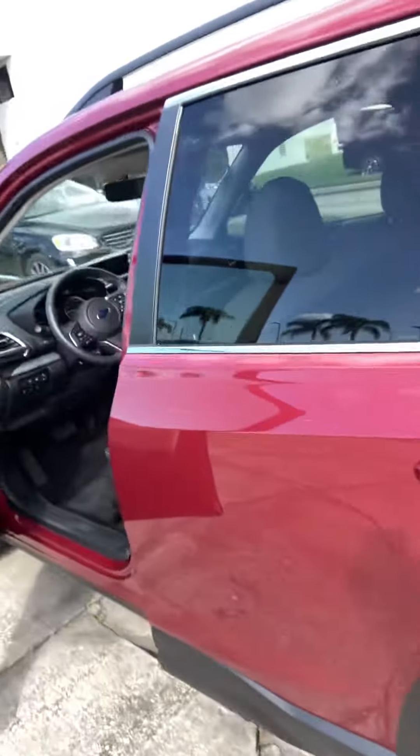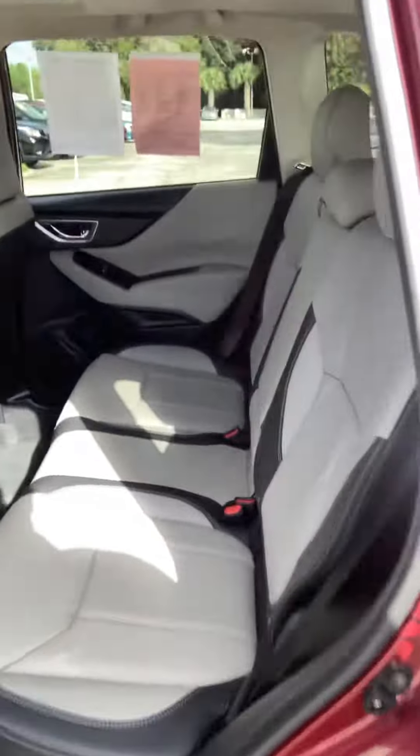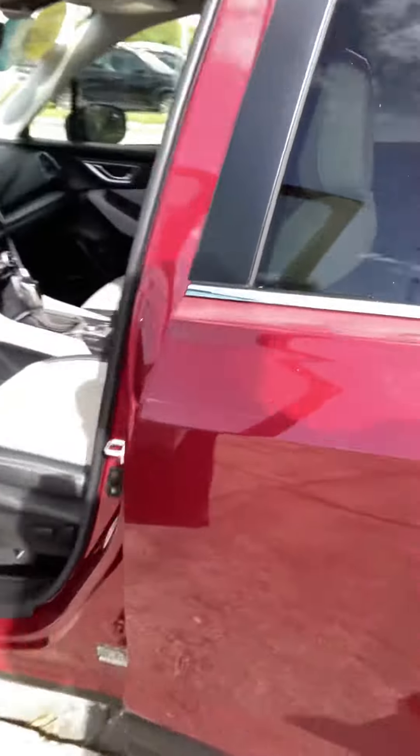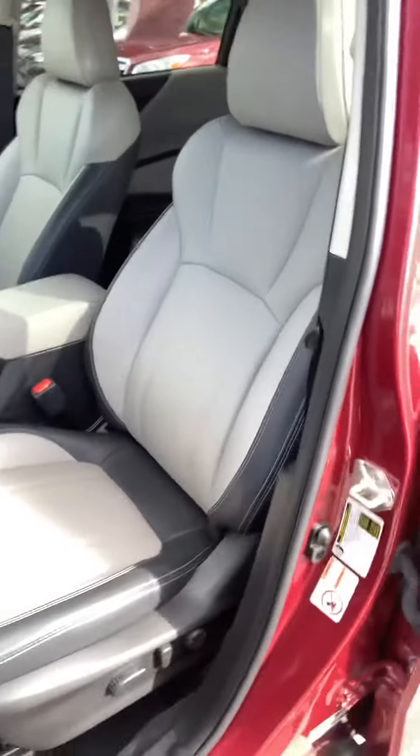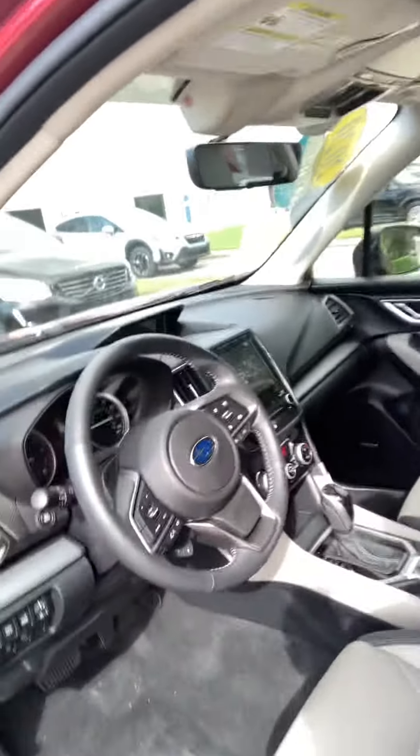Let me show you the interior real quick. Back seats look like they've never even been sat in. Front seats look just the same, barely sat in. This car is next to new for a less than new price.